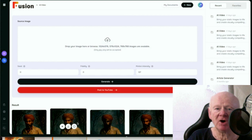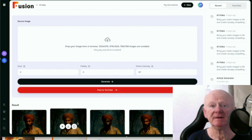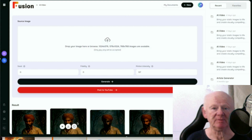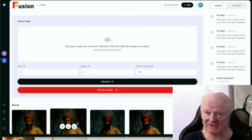Hi guys, my name is Mark Gossage of bestbonusking.com. Welcome to my Fusion review. Fusion is all about fusing AI and YouTube together to create videos using AI, upload them onto YouTube, get them ranked and everything else. So if you want to create videos using AI, this is it.